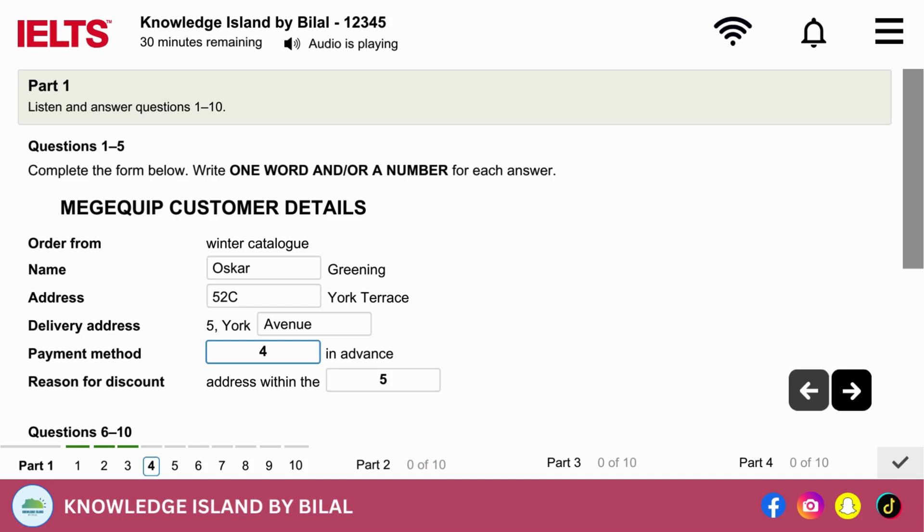And will you be paying by debit card or credit card? I don't have any cards yet. I'll have some shortly, but I want these things this week if possible. Could I come to the store and pay cash in advance? Well, I guess so, I'll make a note. I'm afraid that payment method doesn't entitle you to a discount. I didn't expect one for that. But what about my address? It says on the cover of the catalogue... Oh yes, you're right. Of course, York Terrace is within the city, so you get free delivery and 5% discount on your order. Oh, good.